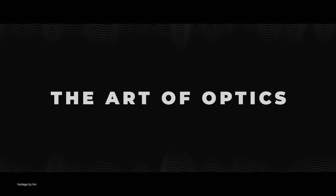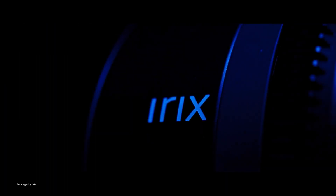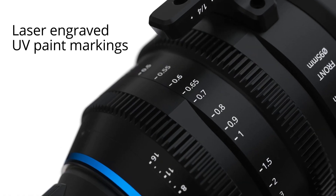Innovative lens maker Irix also expanded their CinePrime range with the announcement of the new 65mm T1.5. The eighth lens in the range, the new 65mm bridges the gap between the 45mm and 150mm macro, giving cinematographers a slightly longer standard prime focal length that was missing from the set for a long time.